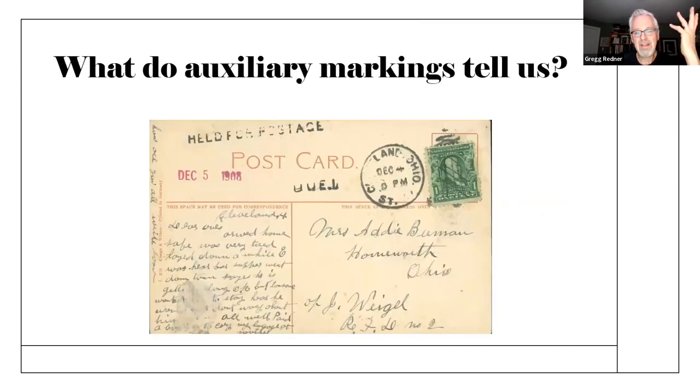What do they tell us? Here's a very simple card — a U.S. post office, early 20th century. It tells you this card was held for postage. In other words, there's not enough postage on this card to get it delivered to the person it was supposed to go to. There's a secondary auxiliary marking on this which tells you the date it arrived at the post office — in this case, it could also be the date it was released to the person who had paid the extra postage.